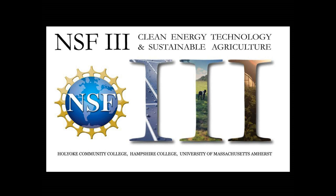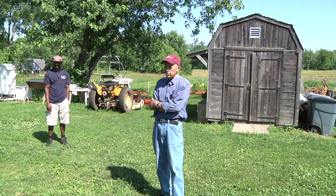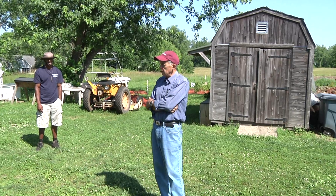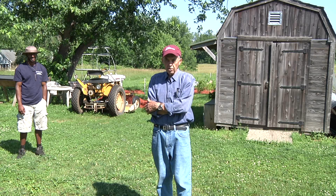Stephen Herbert, Professor in Stockbridge School of Agriculture. You are at the Agricultural Learning Center. You have labs in biology and chemistry and so forth, but you don't have good labs for agriculture. So this is a place where you can learn by doing.